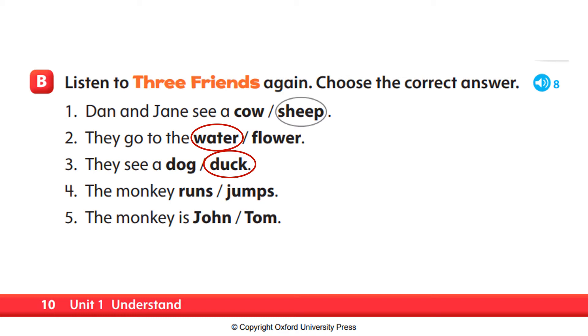Number four. The monkey runs or jumps? They go to a tree. What do they see? It's a monkey, says Jane. The monkey jumps. So, the monkey runs or jumps? The answer is jumps. Very good. The monkey jumps.